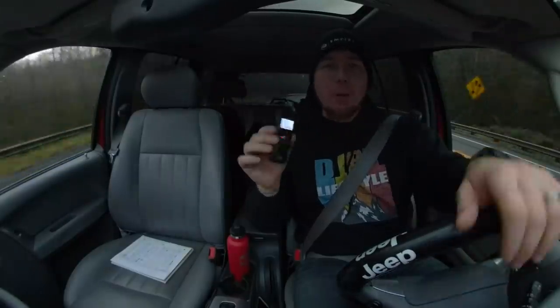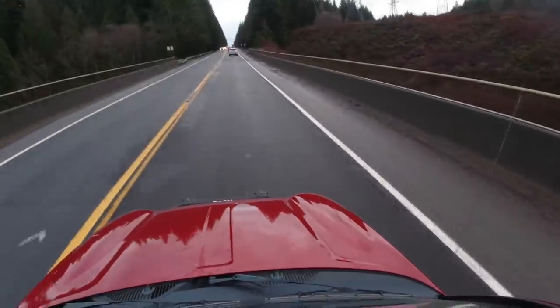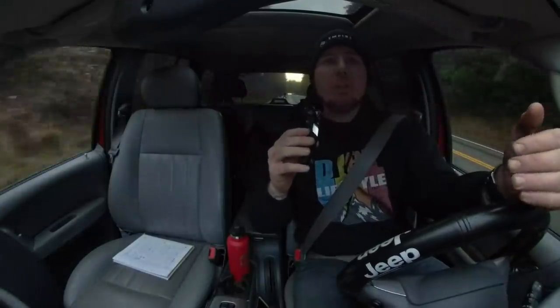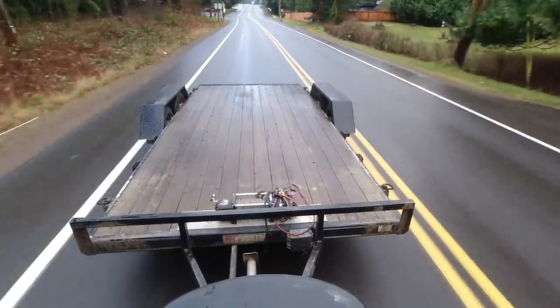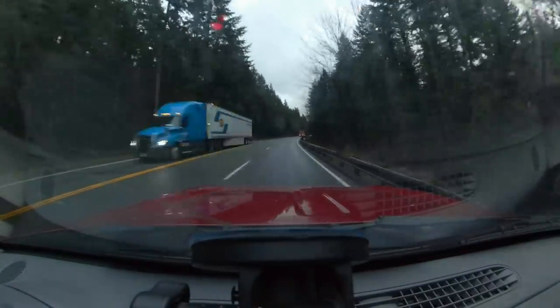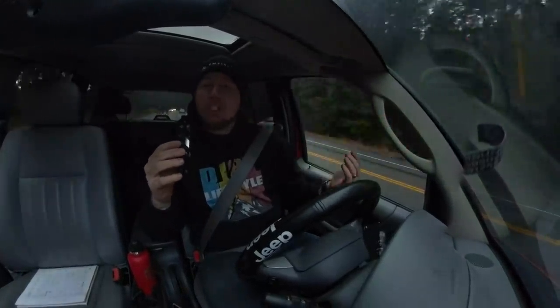I should also mention before we go forward, you're going to see me use this little audio recorder whenever we're on the highway because I don't trust the audio out of these action cameras, and I want to make sure you guys can clearly hear me during highway test drives. So today on Dirt Lifestyle, we're going to test drive the new diesel Gladiator. I'm towing my trailer behind this Jeep Liberty diesel because we're going to hook up the trailer to the Gladiator and put the Liberty on the trailer. I think this 4,000-pound Jeep Liberty on a 1,600-pound trailer is going to be a really good real-world test for the Jeep Gladiator diesel, and we can see how it handles all that weight.